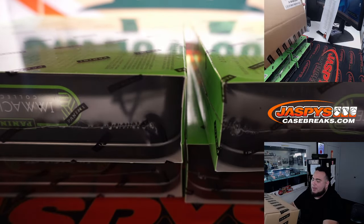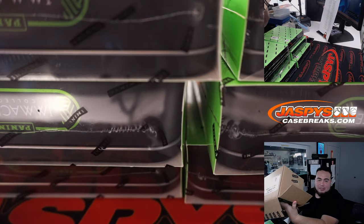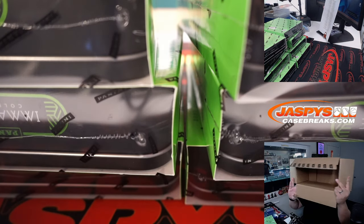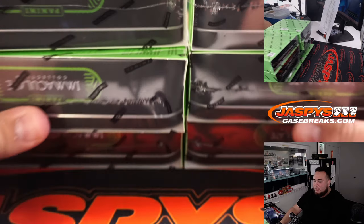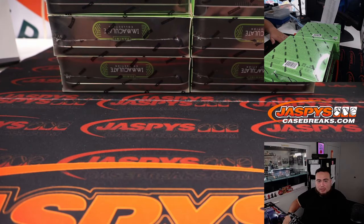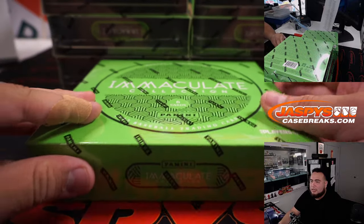First glimpse at Immaculate. Looking at the preview hits, the RPAs kind of look the same — I don't feel like they did anything different to the RPAs. Kind of looks just like the rest of the 2022s. Usually baseball is the one that changes it up, but it looks exactly like 2021 stuff. I mean, the design is a little different, but I don't think it's that crazy.